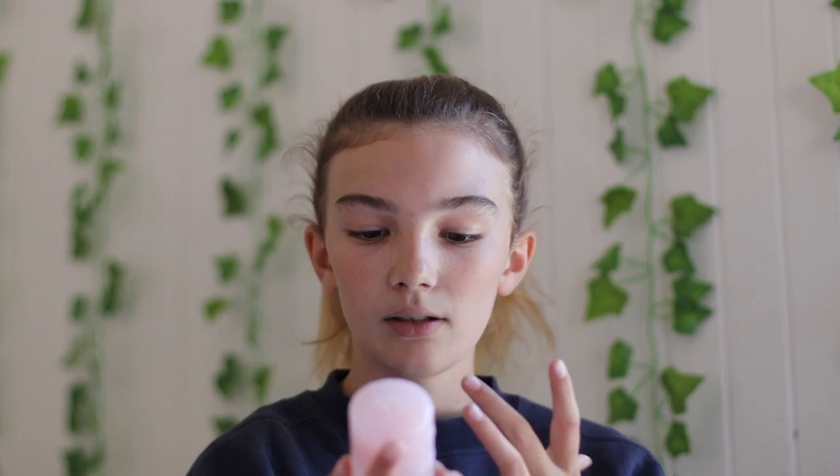The next thing is the Glossier Solution Exfoliating Skin Perfector. Now this is kind of like a toner but a little bit more. I just want to say I got this product yesterday and I've used it once, so I'm just going to give my first impression. It has AHA, BHA, PHA which is some type of acne treatment, and it also contains salicylic acid — I remember Hiram talking about that. Really go check out Skincare by Hiram's channel.